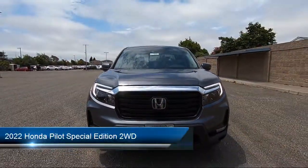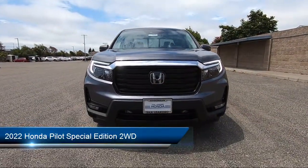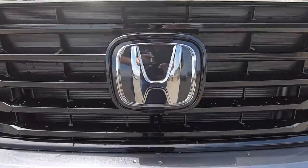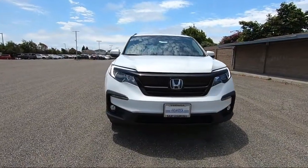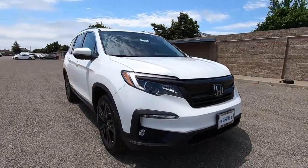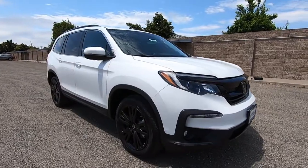It comes equipped with smart device integration, privacy glass, front collision mitigation, hands-free liftgate, HD radio, LED headlights, cross-traffic alert, MP3 player, lane departure warning, and lane keep assist.